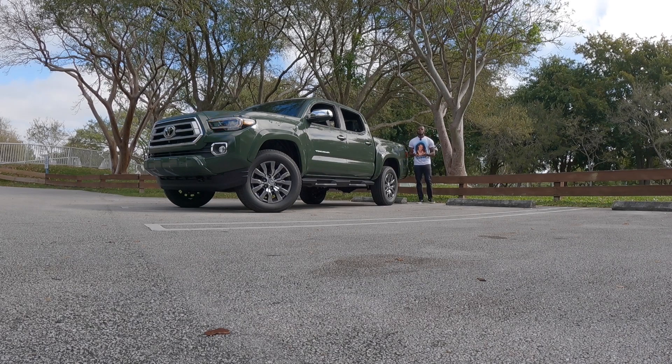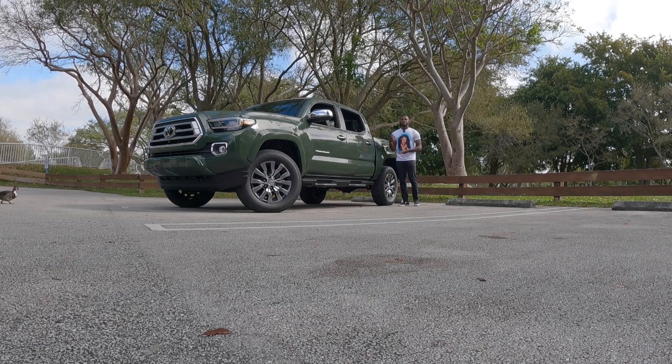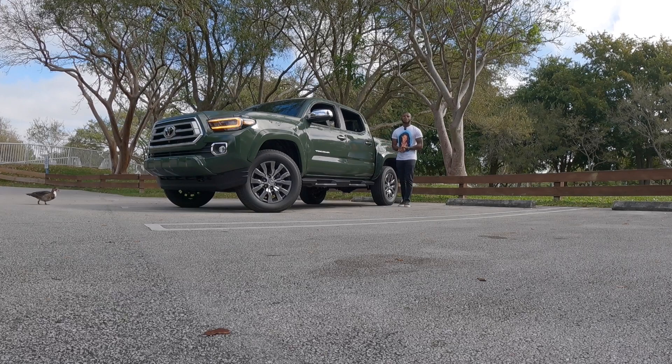Welcome back to my YouTube channel. If you guys are new to the channel, be sure to click that subscribe button and turn on post notifications. I would like to give a special thanks to South Day Toyota for giving me time with the 2022 Tacoma Limited.